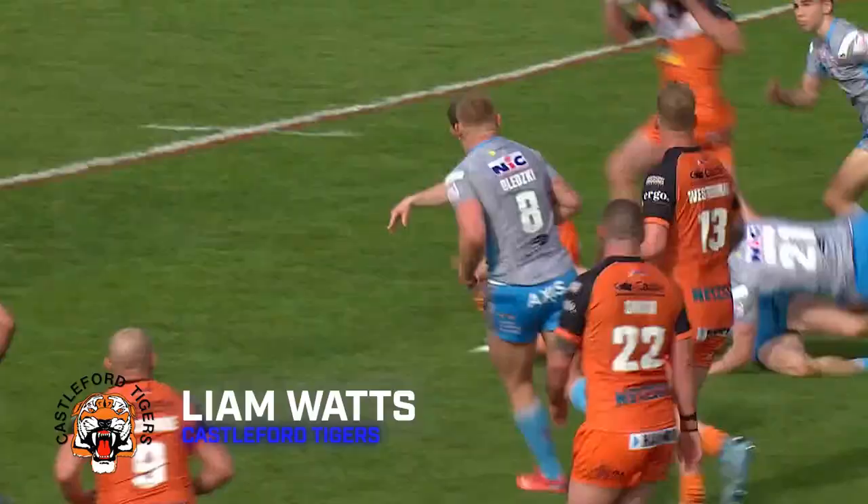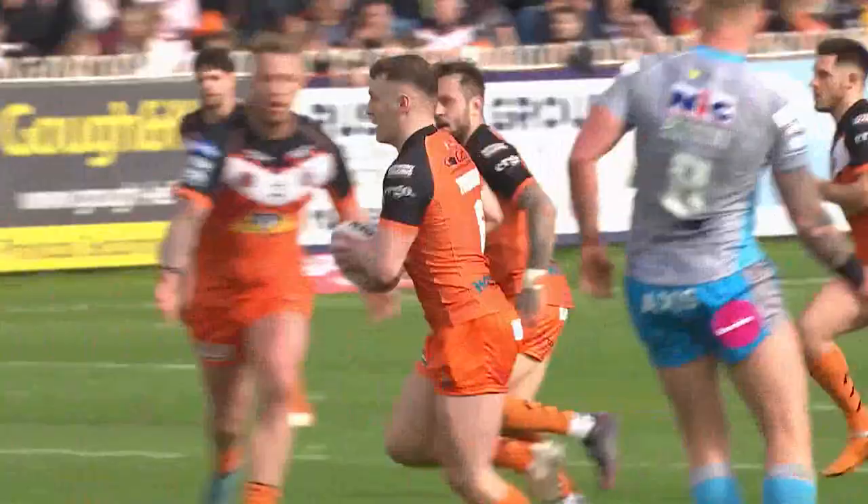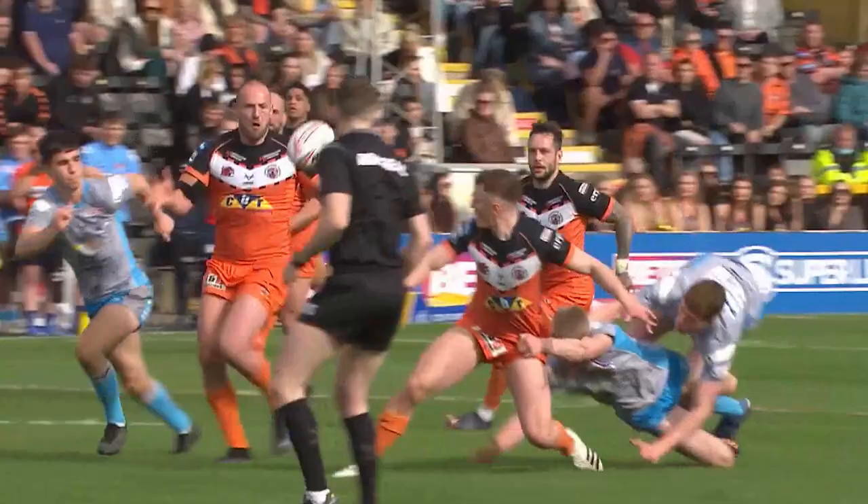And finally, try number 6. It's rivals Cas at home to Leeds. Truman with a superb offload to Liam Watts. He's a big prop forward but he looks to have the legs here and crashes over for the Tigers.